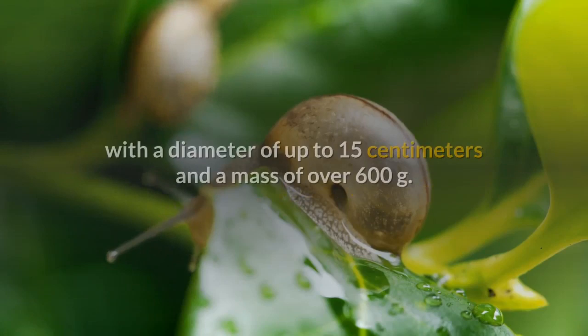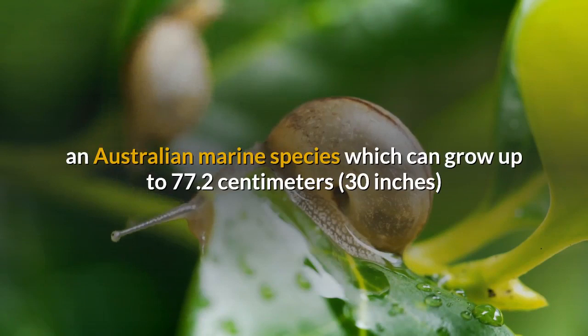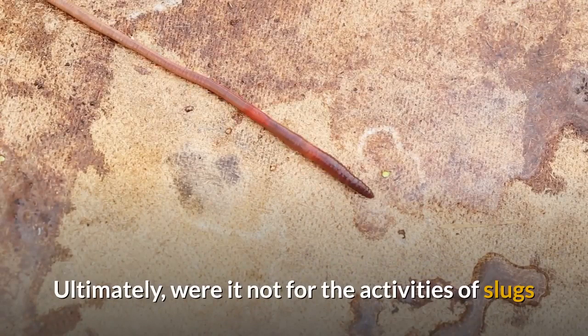Pomaecia maculata, family Ampullariidae, or giant apple snail, is the largest freshwater snail, with a diameter of up to 15 cm and a mass of over 600 g. The biggest of all snails is Syrinx aruanus, an Australian marine species which can grow up to 77.2 cm in length and 18 kg in weight.